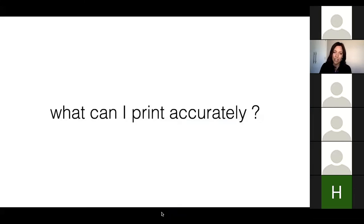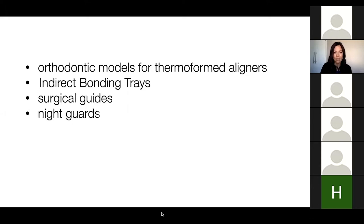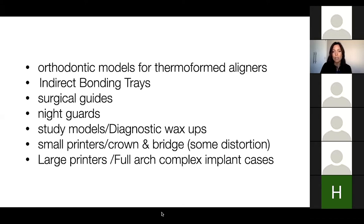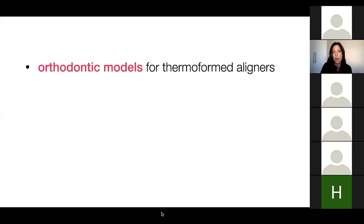What can I print accurately, especially for small laboratories? Orthodontic models that can be thermoformed work really well. You can do indirect bonding trays, surgical guides, night guards, study models, and diagnostic wax-ups. Small printers can handle some crown and bridge, but you can get some distortion, especially on full arches. Large printers handle full arch or complex implant cases better. For my small laboratory: orthodontic models work well on smaller printers with no problems.